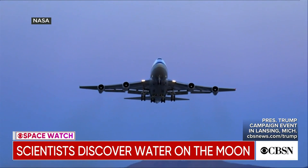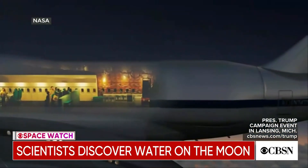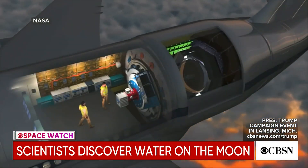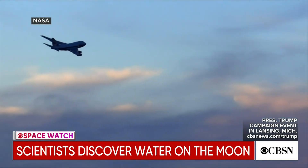Enter SOFIA, short for Stratosphere Observatory for Infrared Astronomy — basically a 747 operated by NASA Ames with a high-power telescope that looks out the rear hatch. The jet flies at 45,000 feet, where the air is crystal clear.